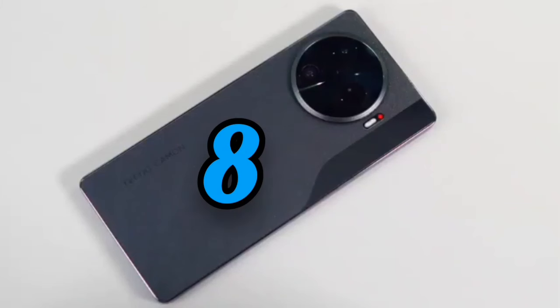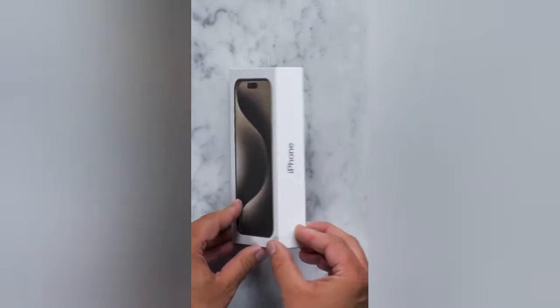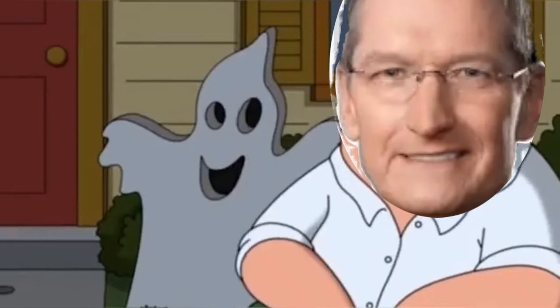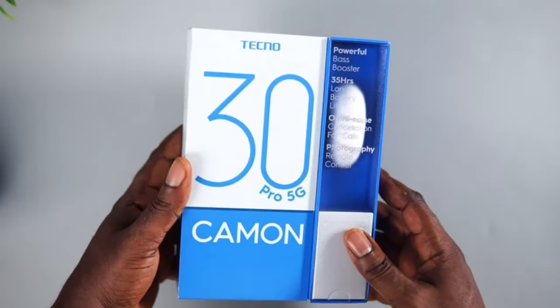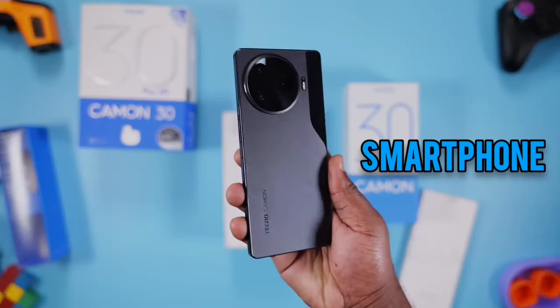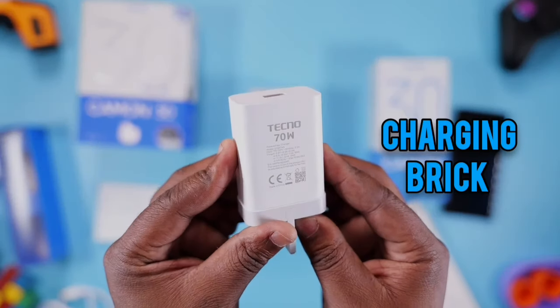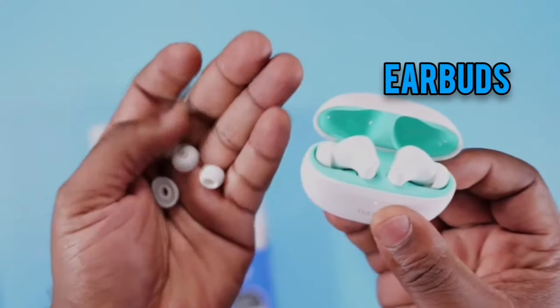So those are the eight things I really think are amazing about this phone. First is the unboxing experience. In a world where smartphone companies are using excuses to literally take out more items from the boxes, Tecno is one of the very few companies which are adding more. You get the phone itself, a SIM ejector tool, a USB-C cable, and a fast charging brick. But that's not all — you also get a screen protector and a pair of earbuds, which I think are way cooler than earphones.